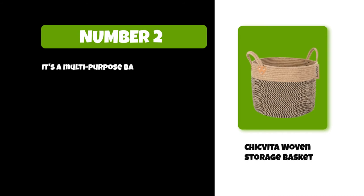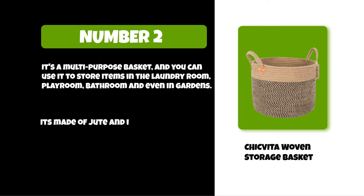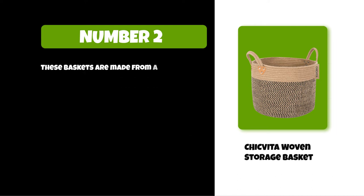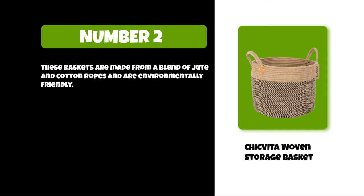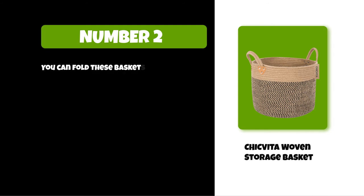At number two: Chicvita woven storage basket. It's a multi-purpose basket and you can use it to store items in the laundry room, playroom, bathroom, and even in gardens. It's made of jute and is very firm, and also much more expensive than cotton rope baskets. These baskets are made from a blend of jute and cotton ropes and are environmentally friendly. They are treated with special oil to increase their resistance against moisture and extreme weather conditions. You can fold these baskets when not in use.